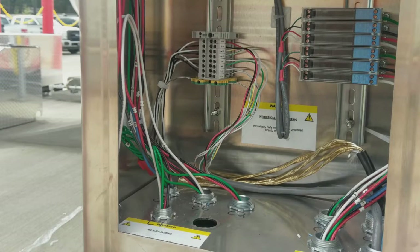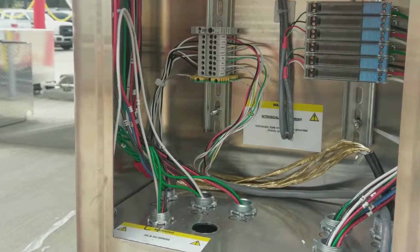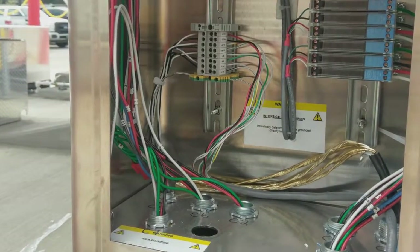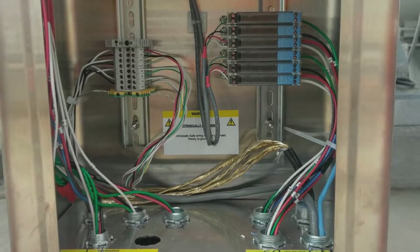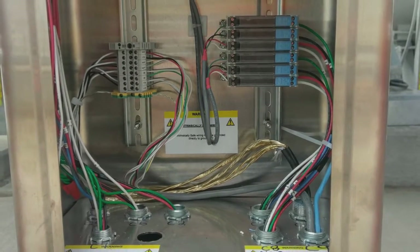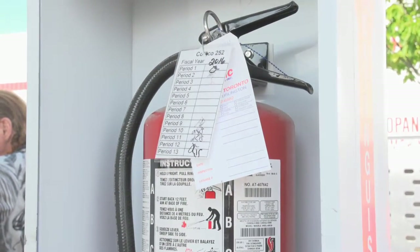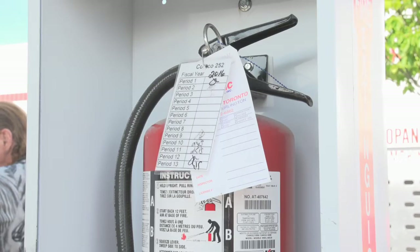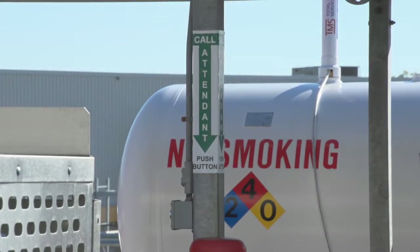In addition, all equipment is fully vented to prevent any gas buildup. For added protection, intrinsically safe wiring is tied and secured to maintain a 2-inch minimum separation from all other wiring. This helps prevent explosions by limiting potentially hazardous electrical sparks or thermal energy. A 20-pound ABC-type fire extinguisher is also included. There are even convenient call buttons to alert employees when customers arrive.